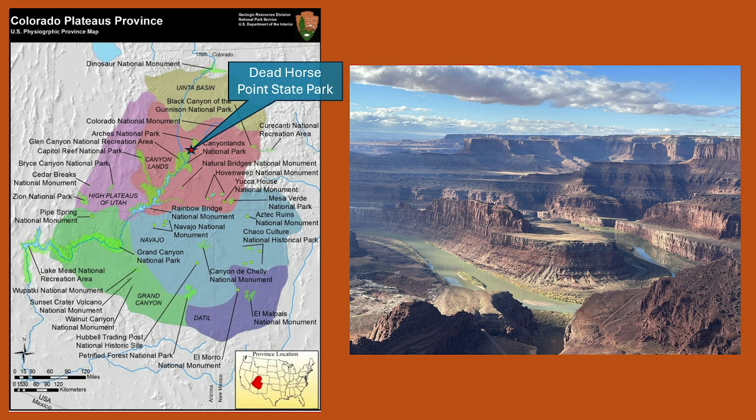The two main rivers are the Green and the Colorado, with the Colorado being directly under Dead Horse Point, but all of its tributaries create deep cuts as well. This is some of the most dramatic landscape probably on earth, to be completely honest.